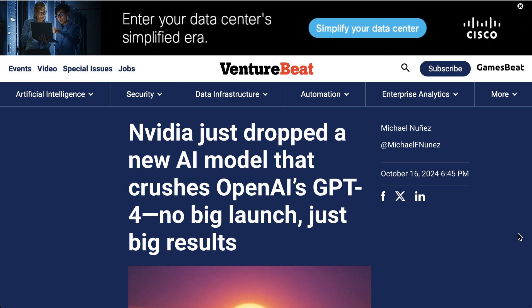Lending credence to that conversation, NVIDIA quietly released a new open-source model that seems to be blowing away the benchmarks. Called the Llama 3.1 Nemotron 70B Instruct, the model was uploaded to Hugging Face without fanfare on Tuesday. It apparently performs better across major benchmarks than OpenAI's GPT-4o and Anthropic's Claude 3.5 Sonnet. The model is a refinement of Meta's open-source Llama 3.1, with training featuring RLHF — reinforcement learning from human feedback.